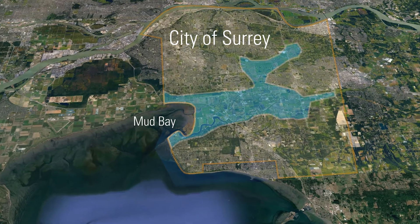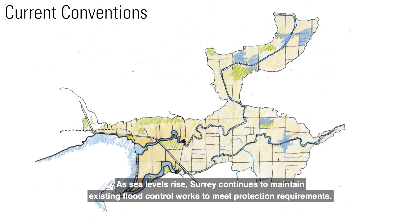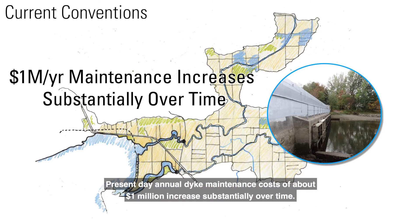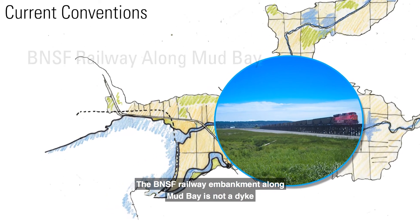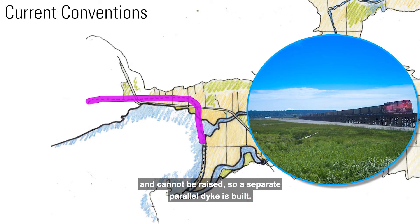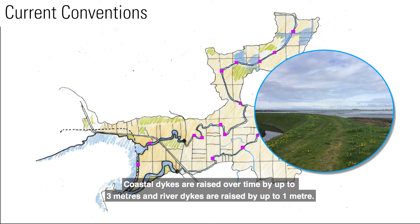Mud Bay — Current Conventions. As sea levels rise, Surrey continues to maintain existing flood control works to meet protection requirements. Present-day annual dike maintenance costs of about $1 million increase substantially over time. Significant investments in upgrading existing flood control measures are required. The BNSF railway embankment along Mud Bay is not a dike — it cannot be raised, so a separate, parallel dike is built. Coastal dikes are raised over time by up to three meters and river dikes are raised by up to one meter.